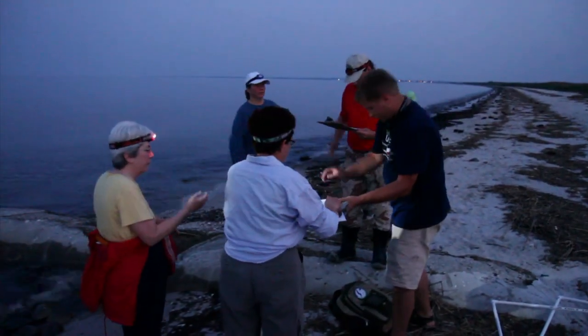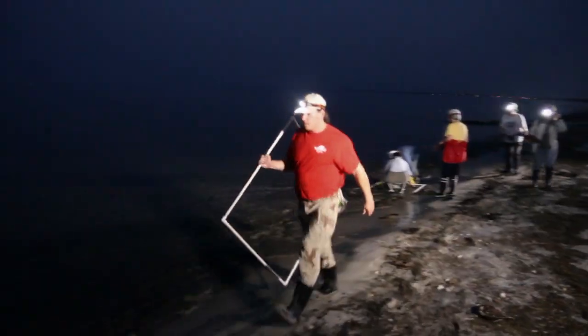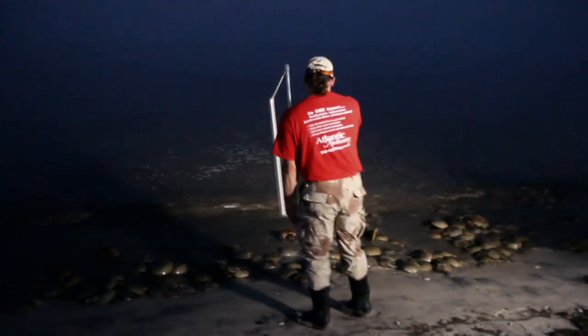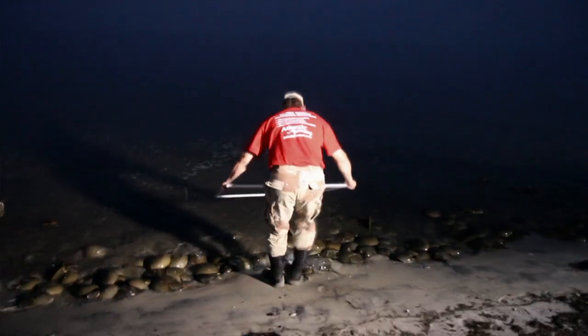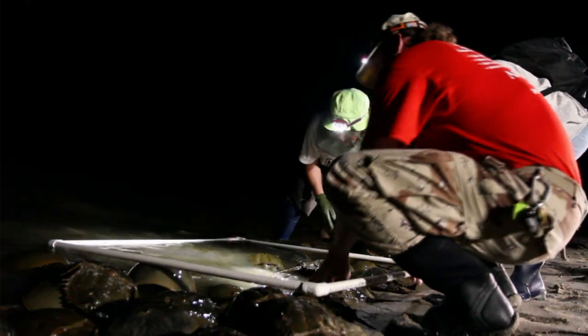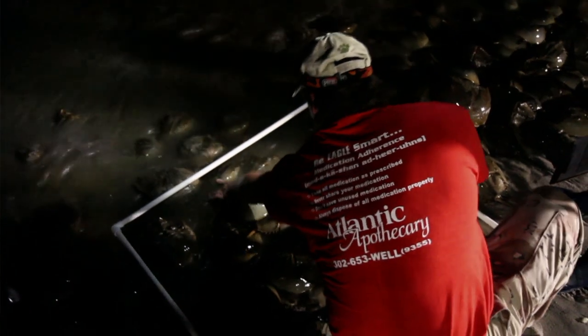All the folks here are volunteers to help count the crabs. What we do is we have PVC pipes measured into one by one meter quadrants that we carry along. As we take our 20 meter increments, once we stop, we turn, set it down at the high water line during the high tides — and we're checking them at night — and we count how many crabs are in there at that time.